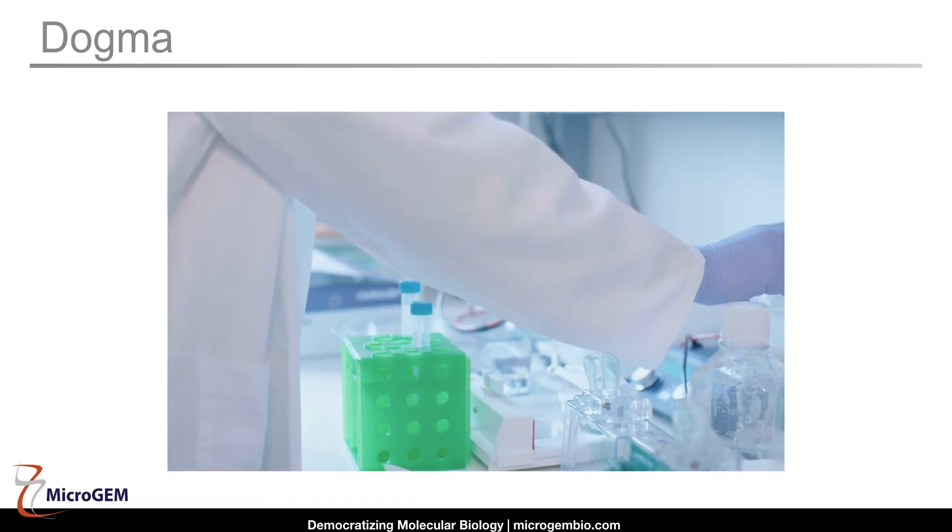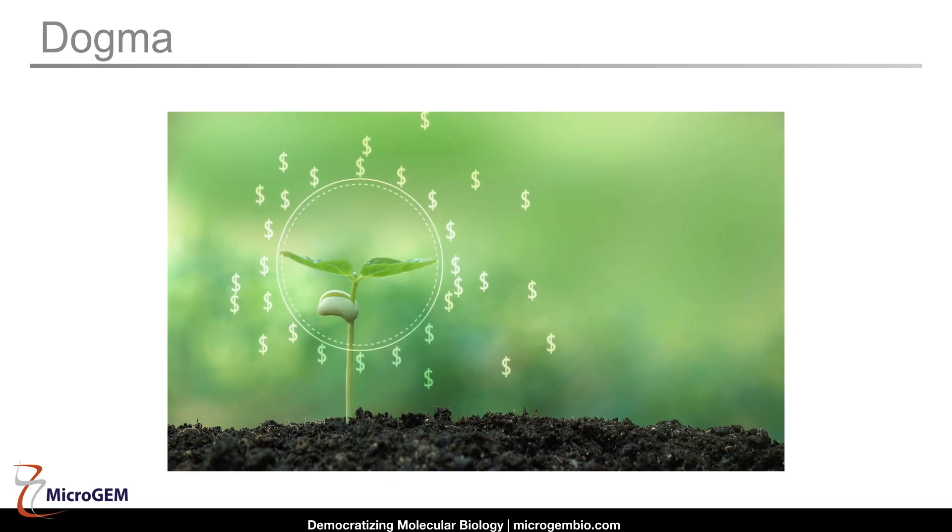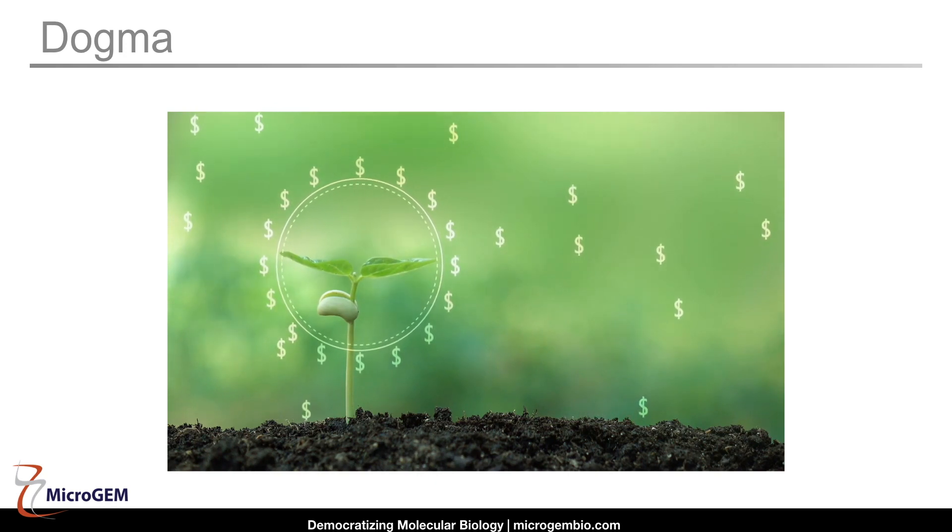The reason for change is obvious, if you think about it. When you are doing one or two extractions a month, a little inefficiency doesn't matter. But when you're doing hundreds or even thousands of samples, time and money matter. MicroGem has reinvented the biochemistry. We have removed hurdles that we have doggedly lived with for 25 years.